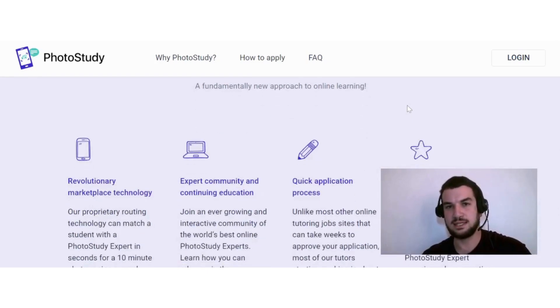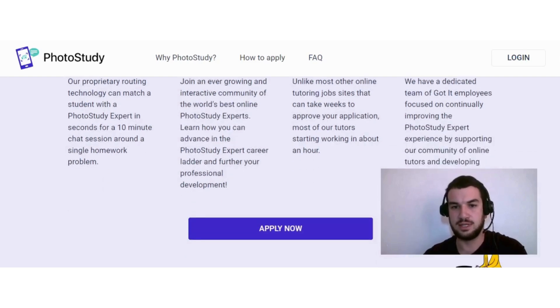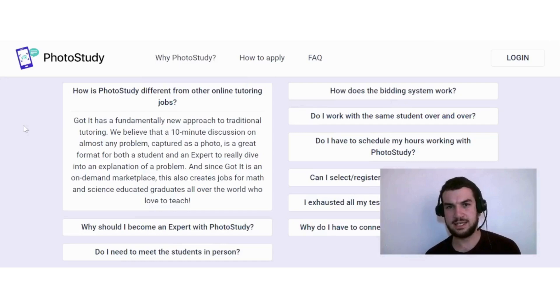Something quite unique about the application process is that it can be done quickly. Unlike most other online tutoring job sites that can take weeks to approve your application, most tutors on Photo Study start working in about an hour.